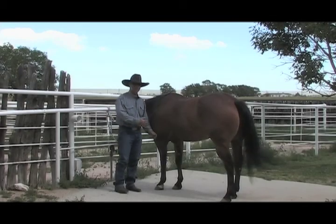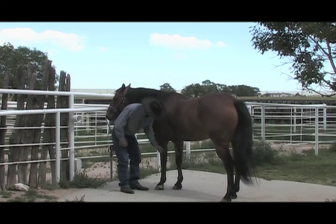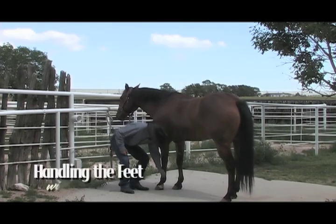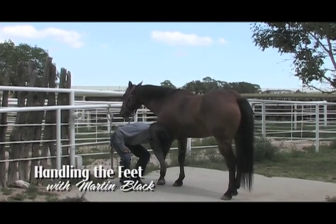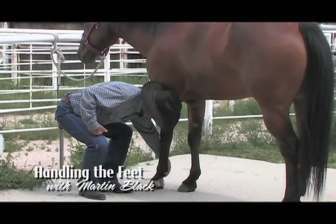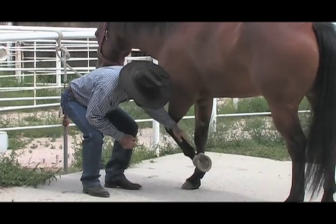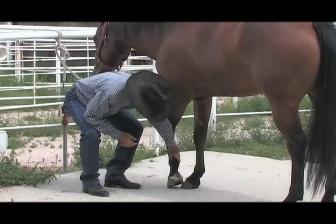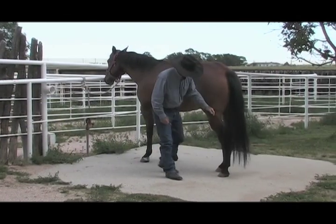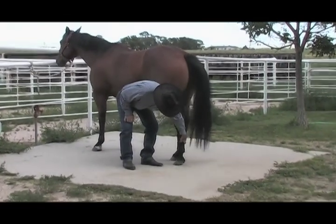Having good manners when handling a horse's feet is a two-way street. Martin Black demonstrates how you can help your horse learn what's expected of him when you're picking his feet up, and also offers some ways that you can handle his feet in a way that's fitting to him. Whether you're a professional or a novice, understanding what the horse needs and helping him to learn his job will make your interactions safer and more pleasant.